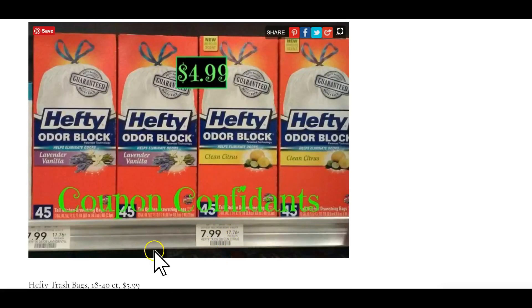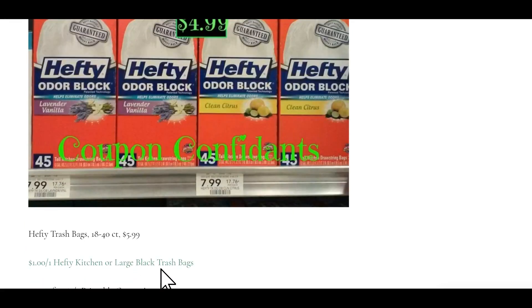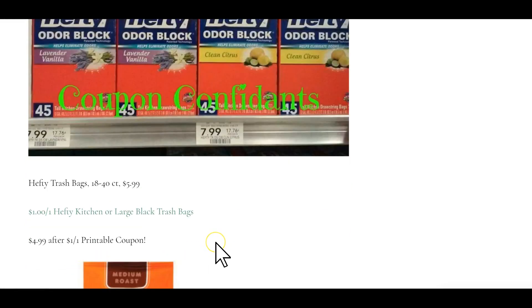Another Hefty deal — Hefty trash bags, 18 to 40 count, are going to be on sale for $5.99. We have a dollar off one printable coupon making them $4.99 each box.